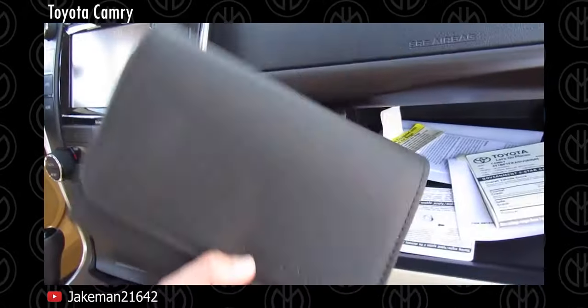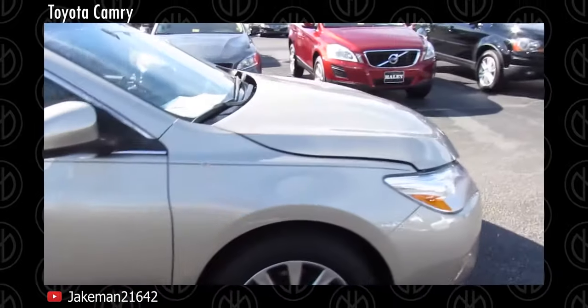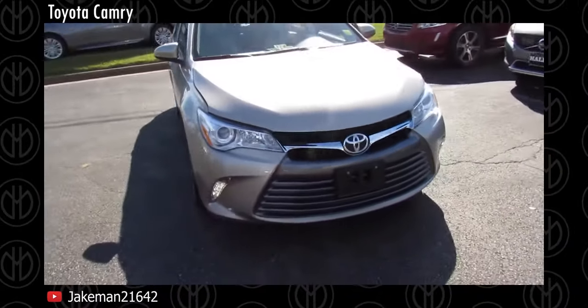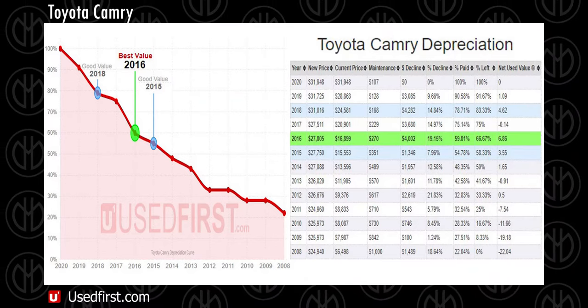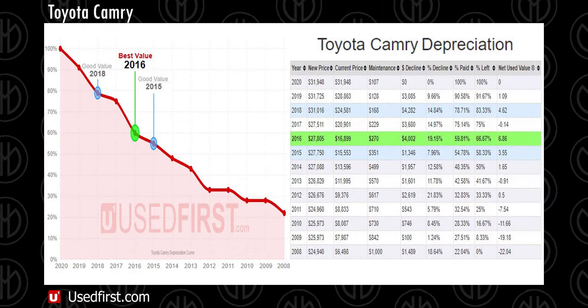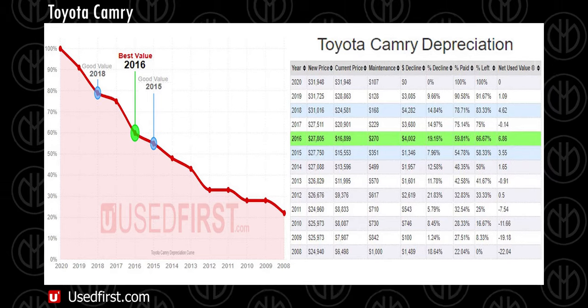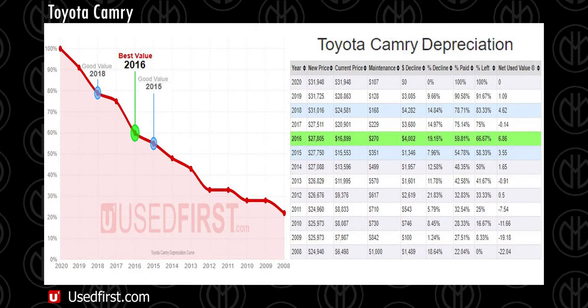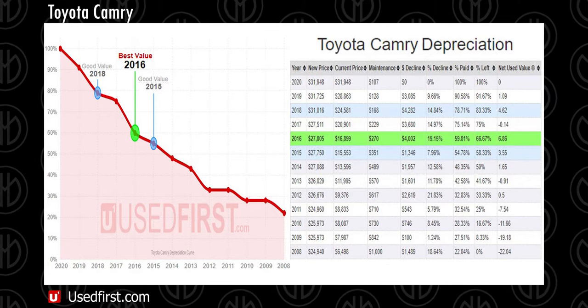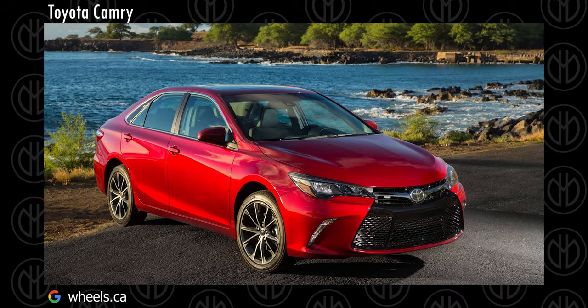In terms of safety, all models got dual front airbags and ABS, but only some top trim levels got side airbags and stability control. On average, expect to pay only 60% of the original cost with 67% of the vehicle's lifetime remaining for a 2016 Camry Hybrid. That gives it a net used value score of 6.86 by usedfirst.com, which factors in annual maintenance costs, price decline, reliable years left and available inventory. Also consider the 2018 and 2015 Camry Hybrid model years. Basically any Toyota cars can be included in the list as they are known for their reliability.